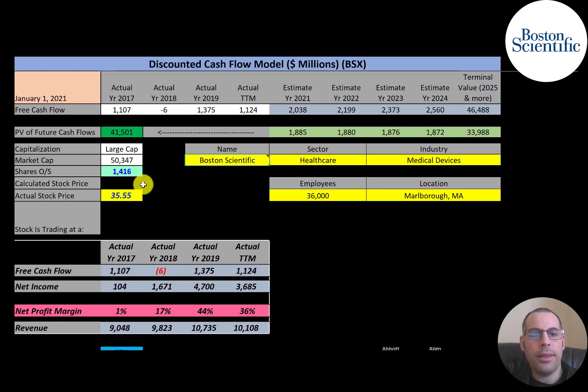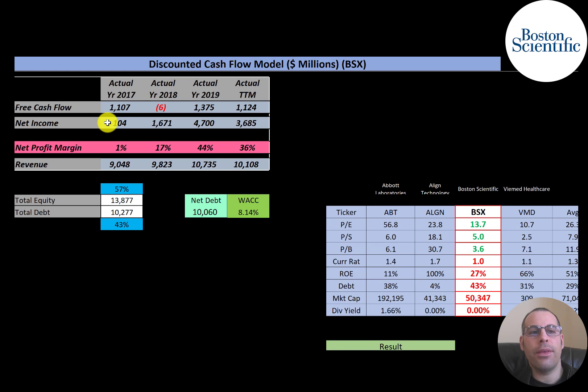Let's get started with the model. This is a large-cap company with a $50 billion market cap, trading at $35.55 a share with 1.4 billion shares outstanding. The way you value a company is you estimate the free cash flows into the future and then discount those numbers back to today's value. Free cash flow is cash flow from operations minus capital expenditures.